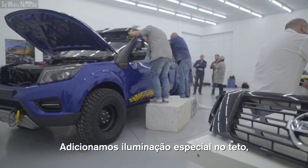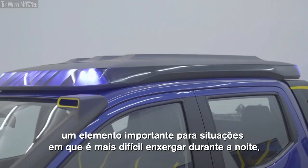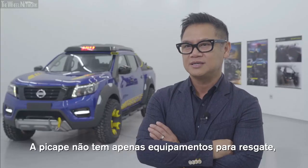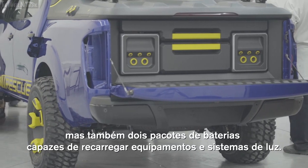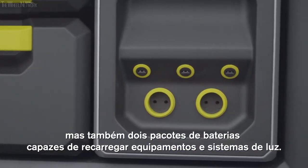Esses refletores são para a fácil localização do carro durante um resgate à noite. (These reflectors are for easy location of the car during a nighttime rescue.) And then we added a special illumination on the rooftop for situations where it's hard to see at night, so the rescuers or the people being rescued can see the truck from a distance. The truck also has two battery packs to be able to power equipment or lighting systems.